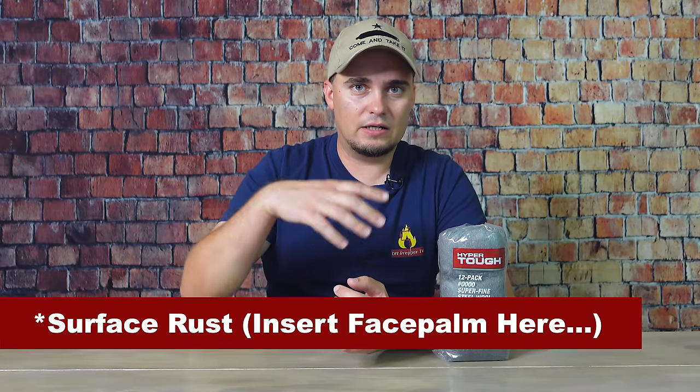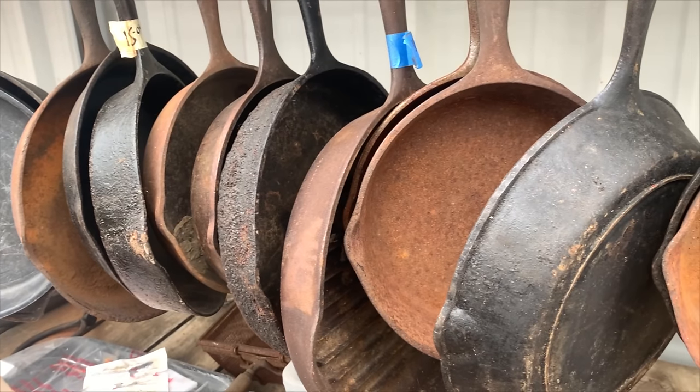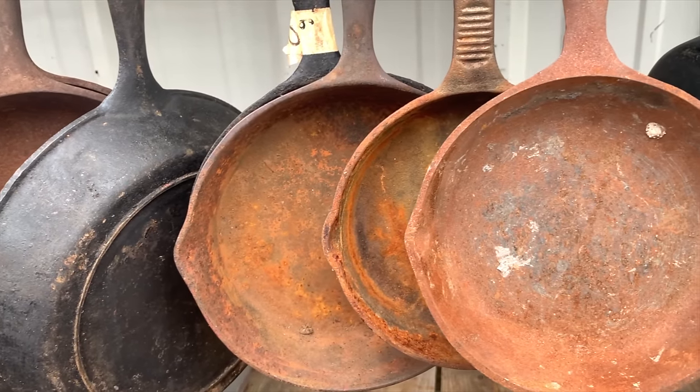Steel wool is available in different grits. Super fine is good if you want to remove small amounts of surface rust from something like a gun barrel — it works very well for that. It can also remove rust from knives. If you get some old cast iron that has a lot of rust on it, the more coarse stuff will take care of that just fine.